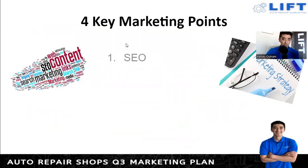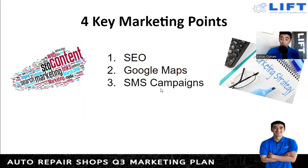The four key marketing points we're going to cover: first is SEO — search engine optimization. Second is Google Maps — the local SEO aspect and ranking well in the maps. Third is SMS campaigns — leveraging texting to bring people back and build loyalty to your shop. Fourth is PPC or pay-per-click campaigns, primarily through Google Ads — how to optimize and leverage that to get a good ROI out of your ad spend.